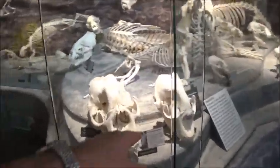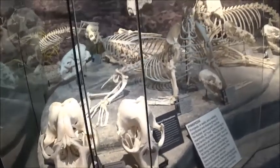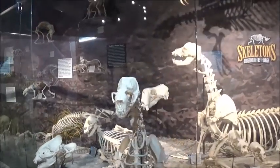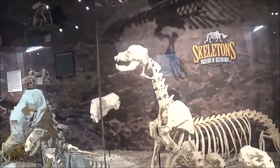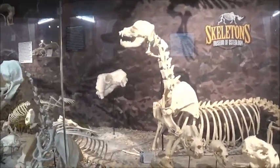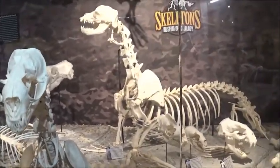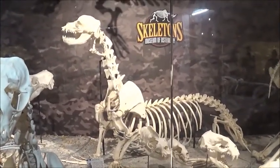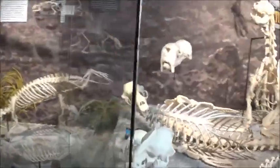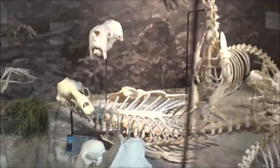Northern elephant seal, fur seal. The California sea lion. That real long one is the Hawaiian monk seal — yeah, Hawaiian monk seal.